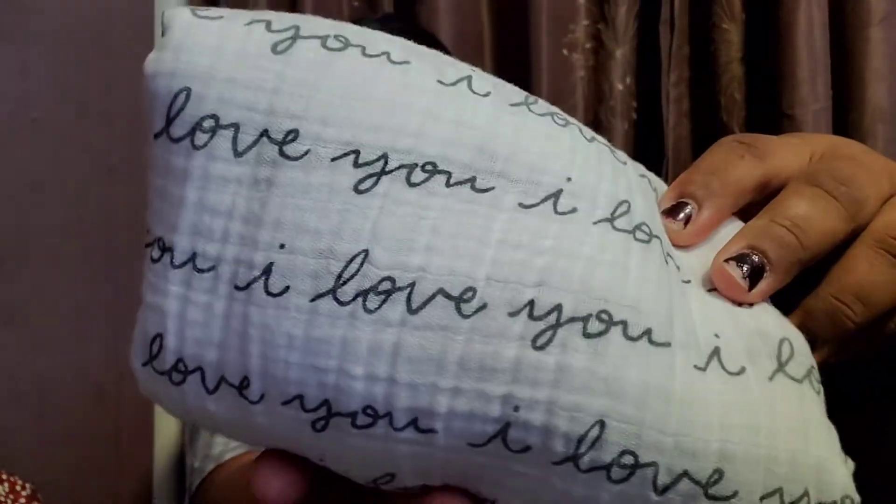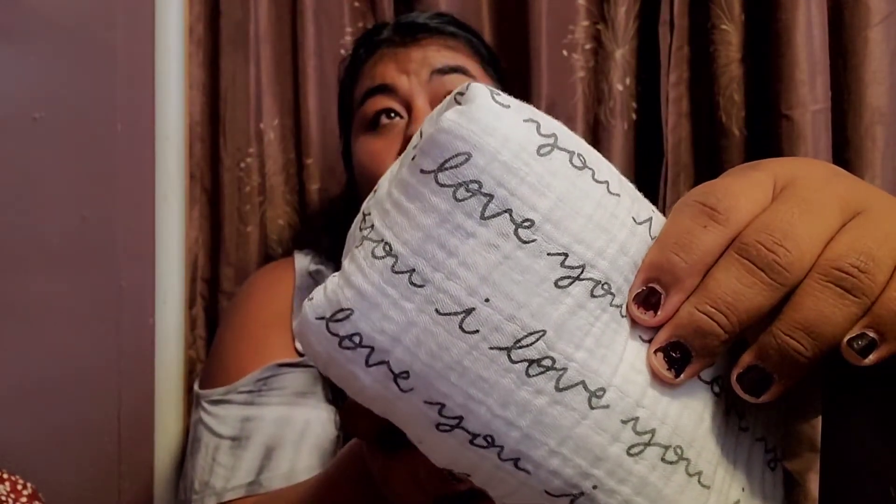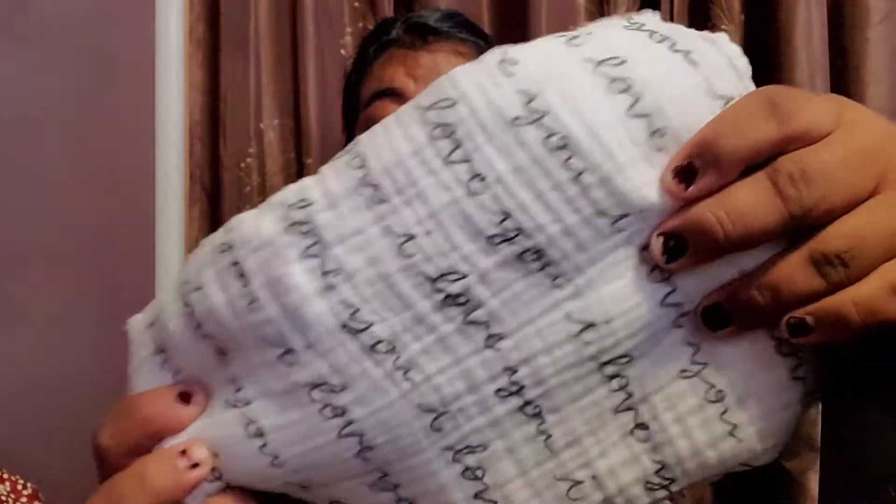The first thing I'm going to show you guys is this swaddle blanket. It's really cute — it's from the Cloud Island line, which is the Target brand for babies. It's already washed and everything. I can swaddle him with this, or use the swaddle blankets they give you at the hospital. It's a really nice way to take pictures, or for whatever the case might be that you need a swaddle blanket.